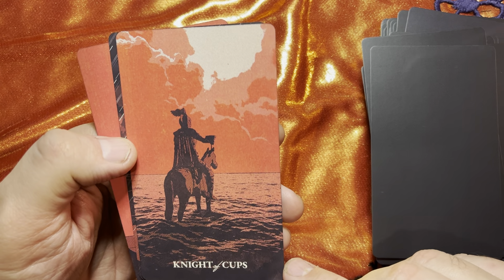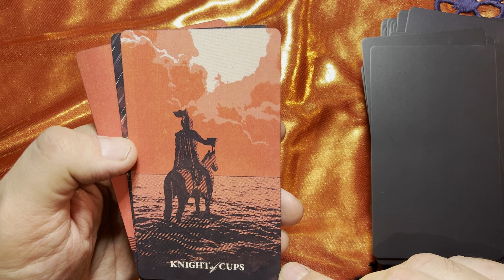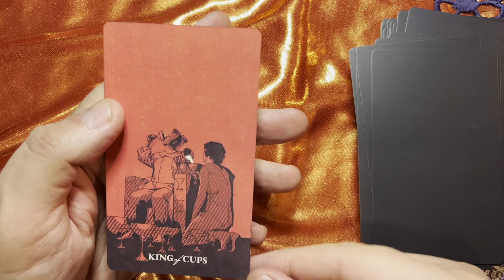The Page — wow, look at that, walking out to sea. The Queen and the King. What a fantastic deck — I knew it would be.